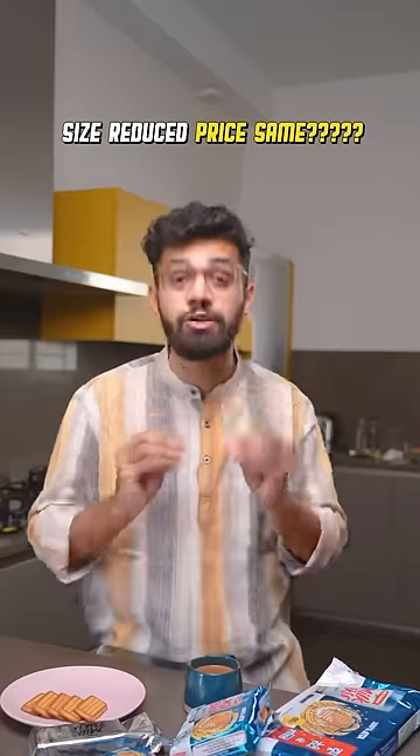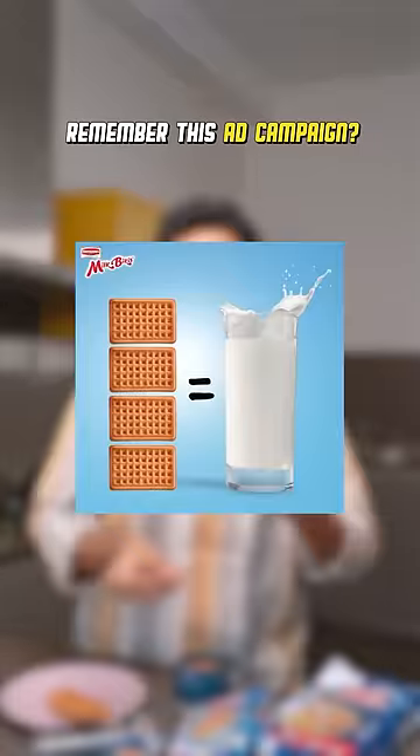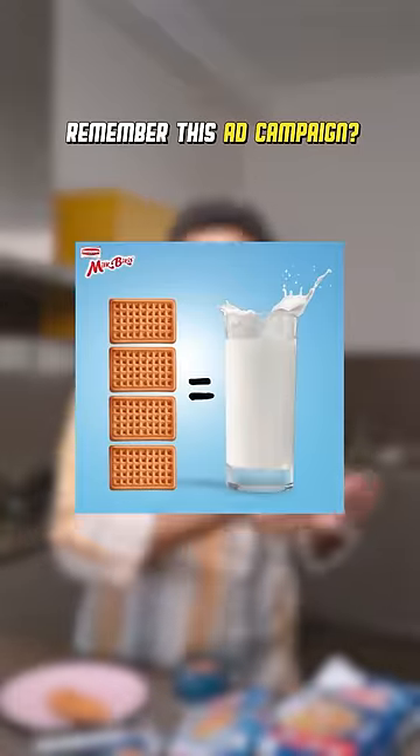They also wrote "images for illustration purpose only." I'm pretty sure they reduced the size of the biscuit and not the price. I always have a cup of chai with 5 milk bikkies — now those 5 milk bikkies feel like 3. They also had a very famous campaign saying 3 to 4 of these milk bikkies equals a glass of milk. Is that still applicable?